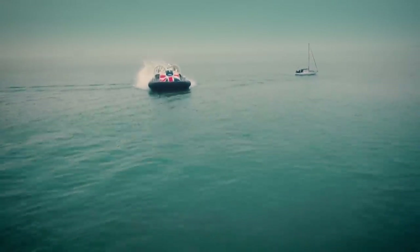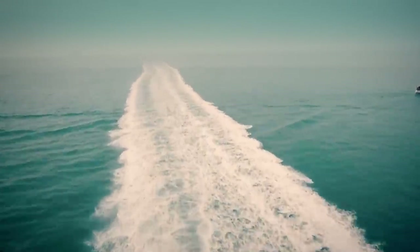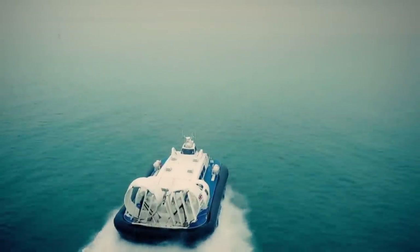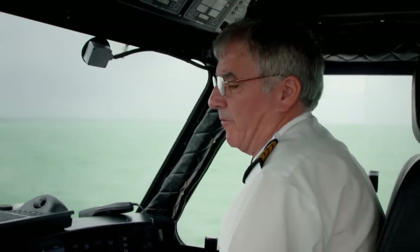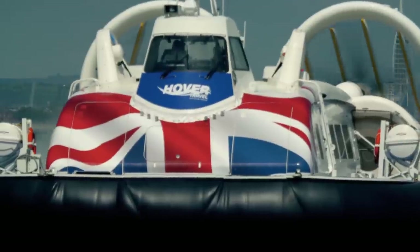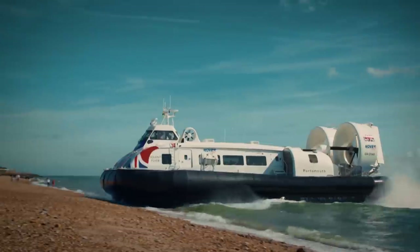The lightweight design and adjustable propellers give Jock and his revolutionary craft the speed to claw back lost time. Running at maximum RPM, the hovercraft's 850 RPM propellers get the vessel in on schedule.